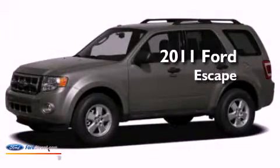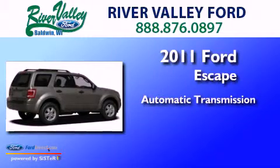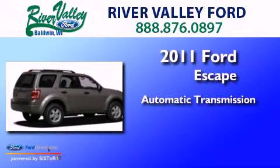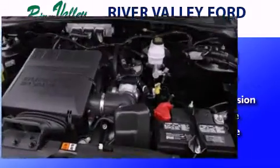This is a 2011 Ford Escape. This crossover has an automatic transmission, a 3.0-liter V6, and the added safety and control of four-wheel drive.